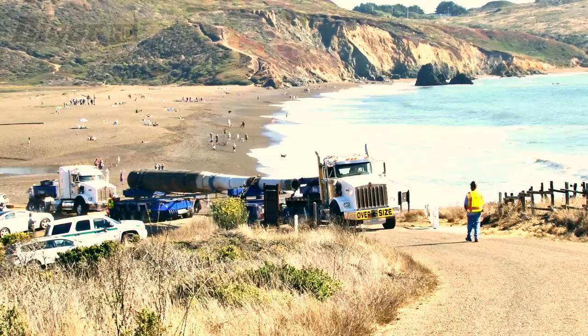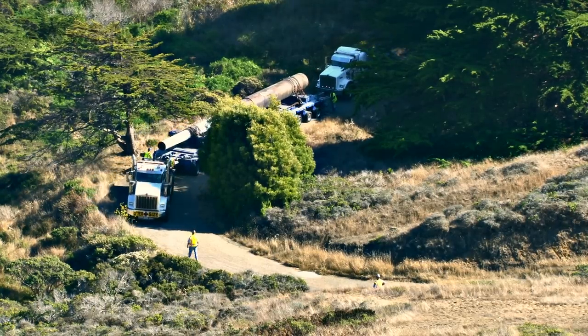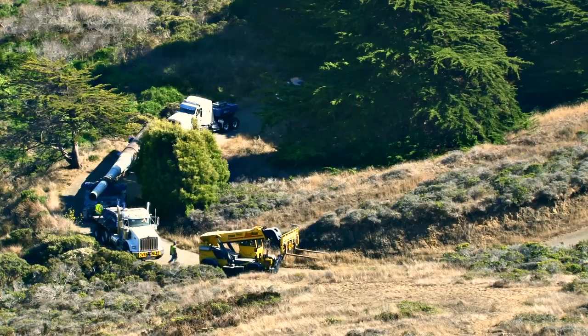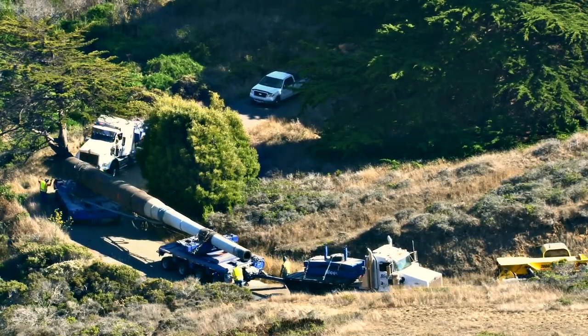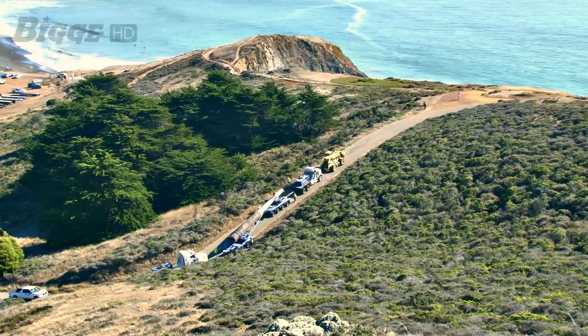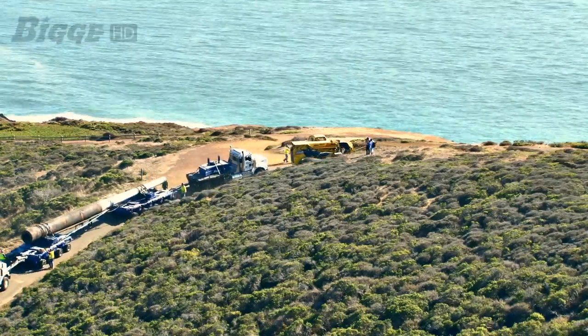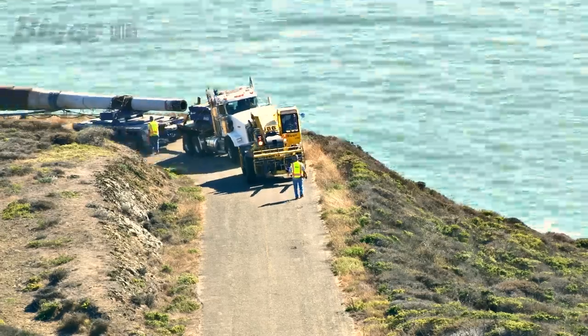At Rodeo Beach in Northern California, Biggie Crane & Rigging transported a World War II-era gun barrel up a steep and winding hillside to a historic battery overlooking the San Francisco Bay. The 120-ton gun barrel was originally a part of the USS Missouri and in place during the surrender of World War II.